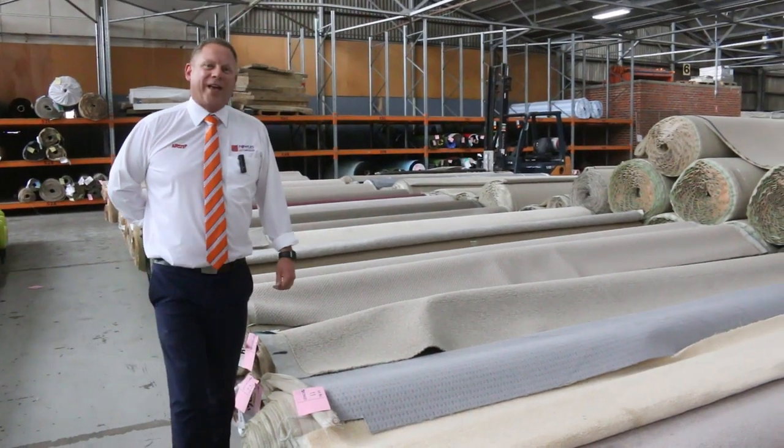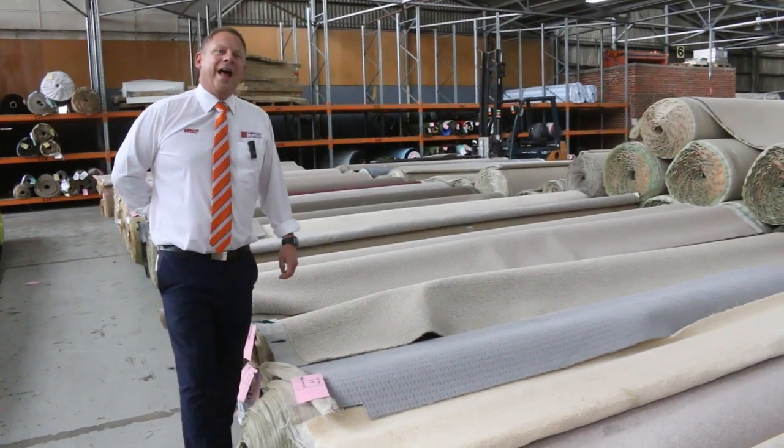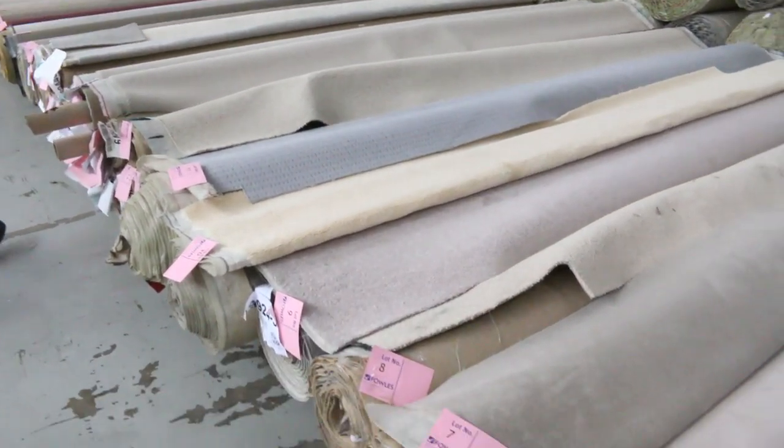Hi, I'm Liam from Fowles and welcome to the Carpet Auction preview for Wednesday the 6th of January 2021 at 10 a.m. Happy New Year folks - first Carpet Auction back and we've got some really nice gear here.